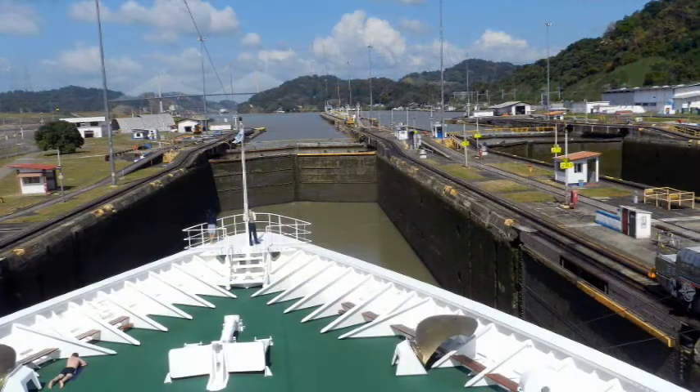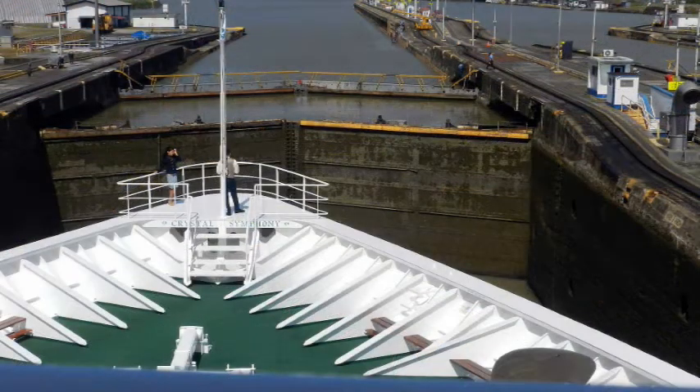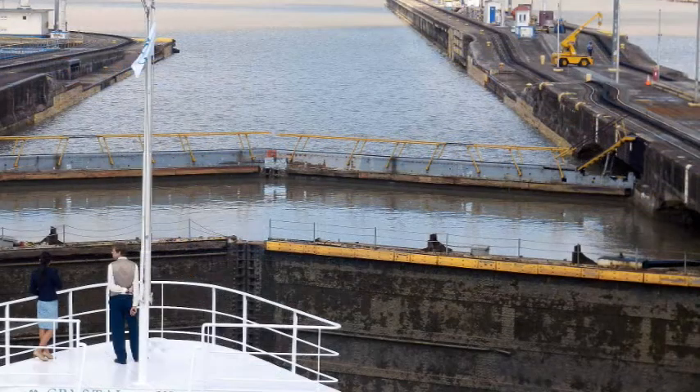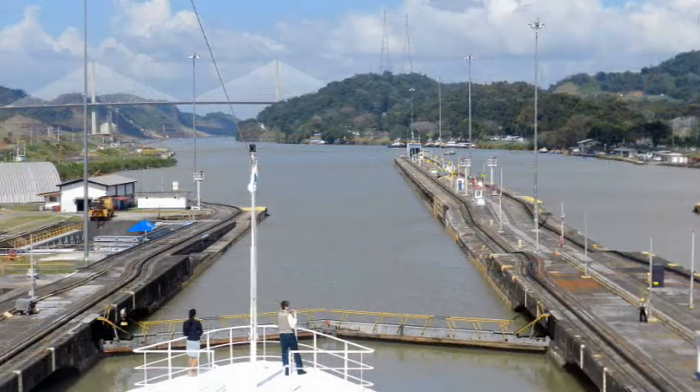These gates are massive. They weigh 700 tons each, are approximately 64 feet wide, 7 feet thick and up to 72 feet high. They were built like a ship — being hollow — and thus when submerged in water the buoyancy from the gates almost offsets the weight, which limits the amount of power necessary to move them. Something like a small 45 horsepower motor is sufficient to open and close them.